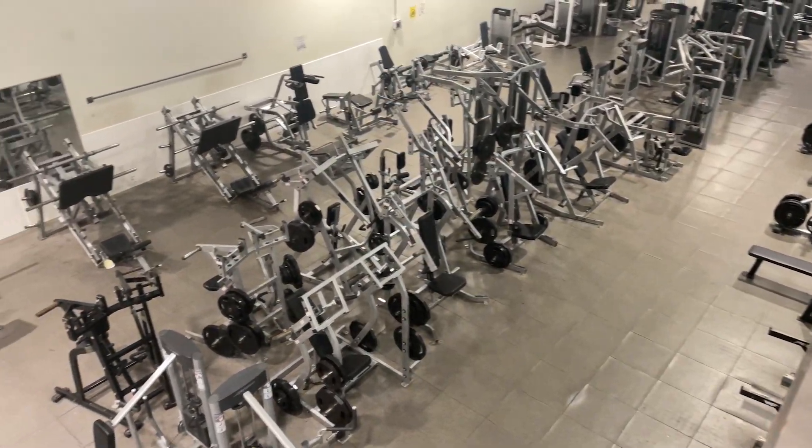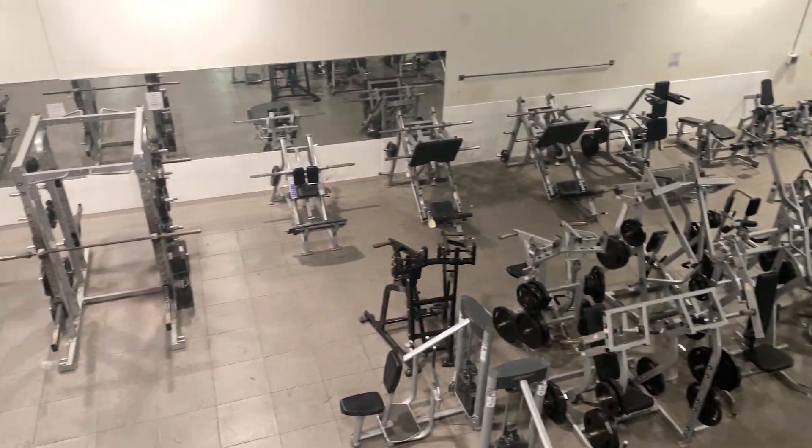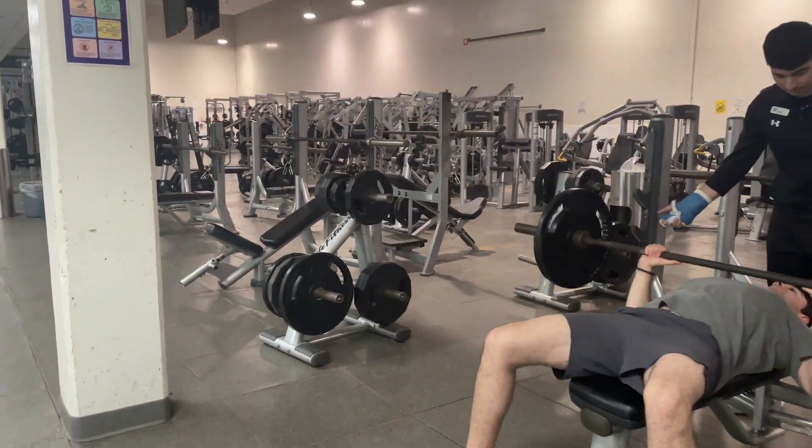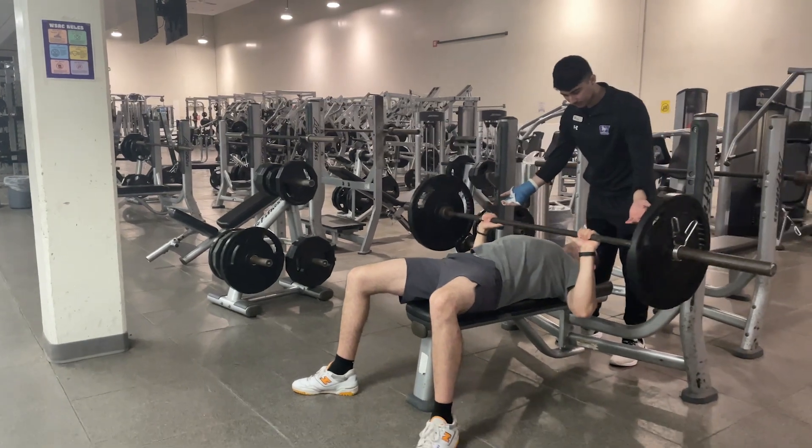Campus Recreation also offers a full-service fitness center in the WSRC with over 160 cardio machines and a state-of-the-art weight room, with staff available to answer any of your questions.